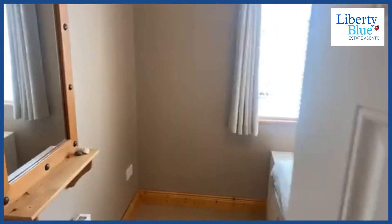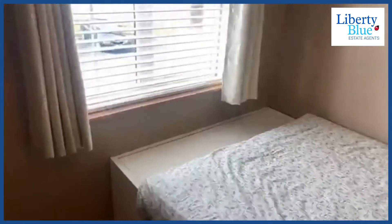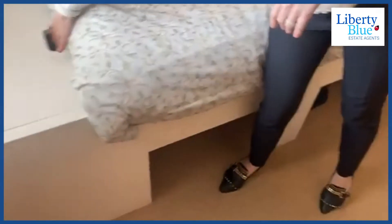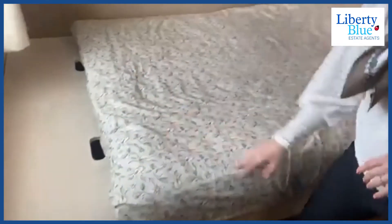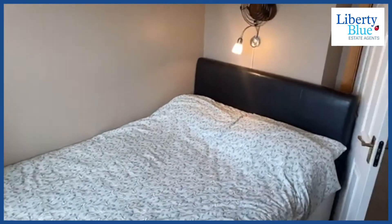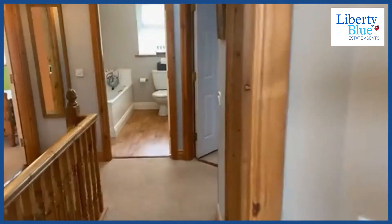Now let's pop back out to the hallway because we have the last double room to look at. This double bedroom has a built-in bed frame with storage underneath it. You can also lift sections up here and there's more storage inside — ideal use of space. Space has been cleverly maximised throughout this property. Let's go back downstairs — I just want to give you one more look at the kitchen.